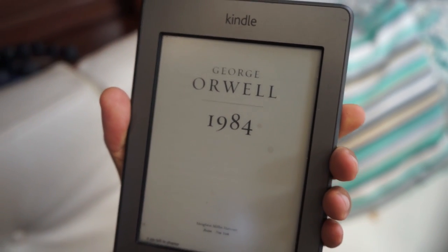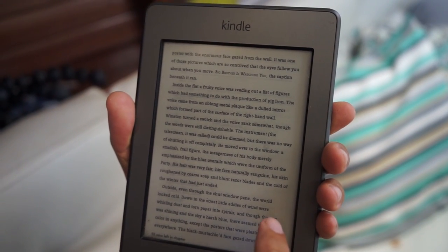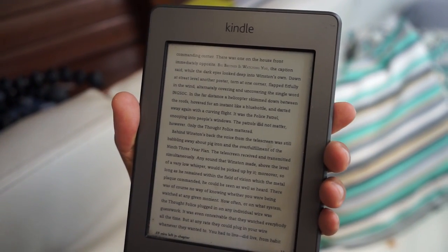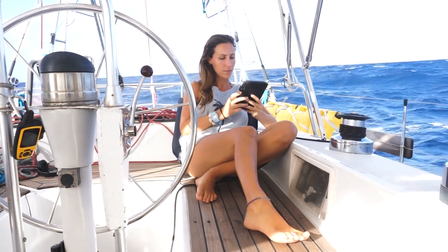Number 8 essential item: it's the Kindle or an e-reader. I especially like the Kindle — this is an old one, nearly 10 years, but still going strong. This e-reader holds countless books. In a boat, space is a very important limitation. With the Kindle, you can put all those books here with no space taken. We do have many physical books on our shelves, but most of our readings are here. It's especially helpful on long passages — before going, you just download 20 books and it's nearly impossible to get bored.